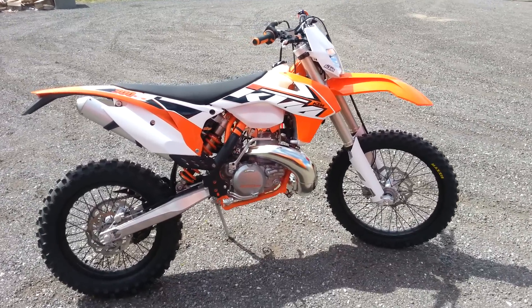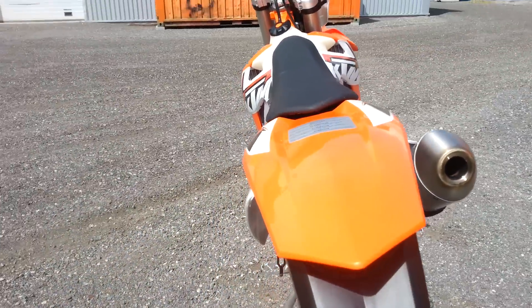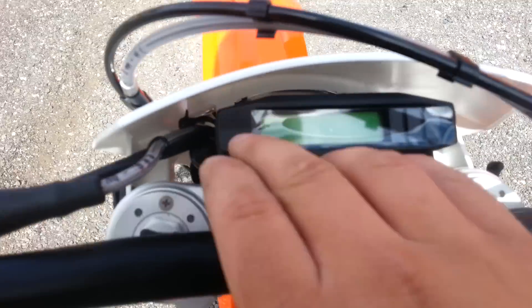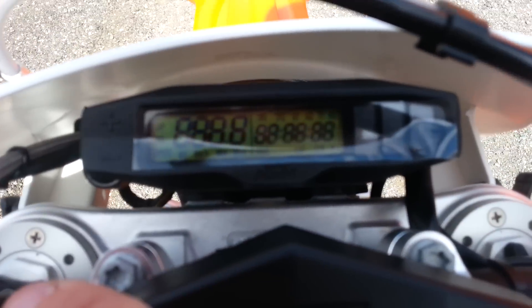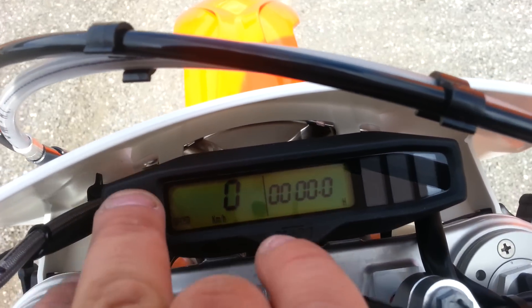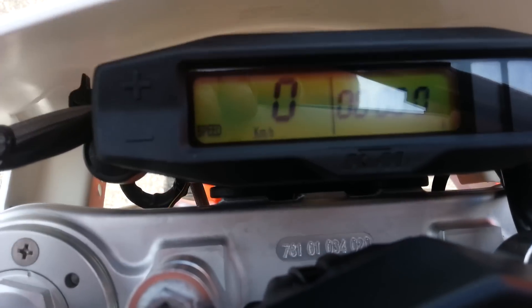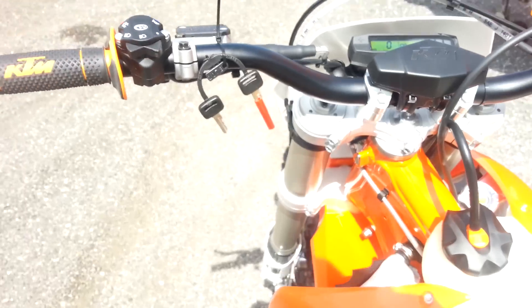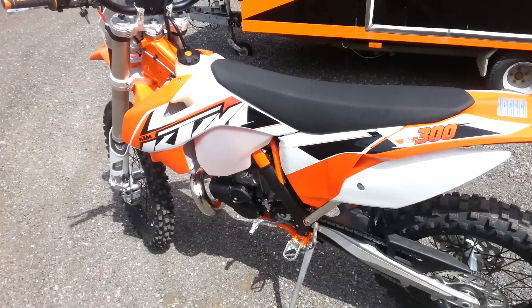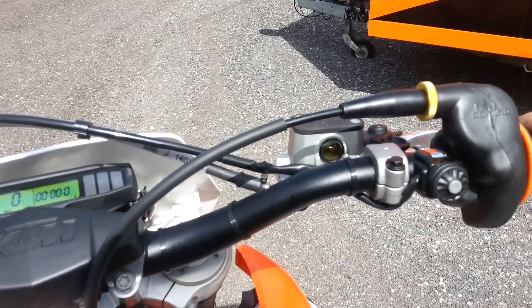Yeah, it's nice. I don't know if you can see anything, but maybe we should have started. Push the button, push the button.